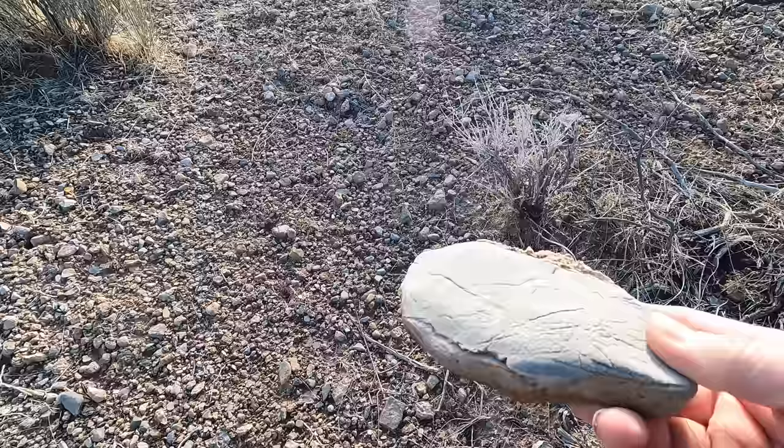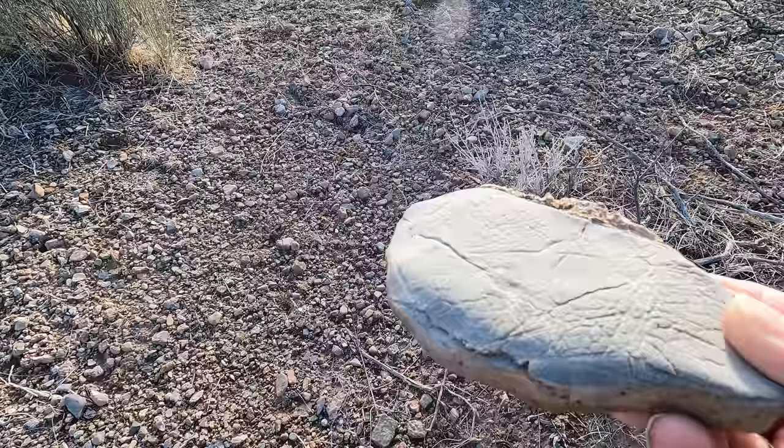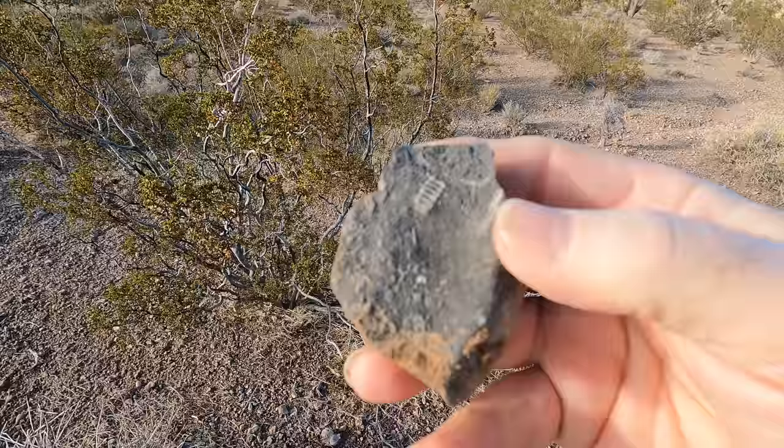Here's that limestone I was telling you about. This was actually on the seafloor at one time when Nevada had an inland sea, and of course through lithification it has turned into rock. Fossils — right there where my thumb is. Not bad, huh?